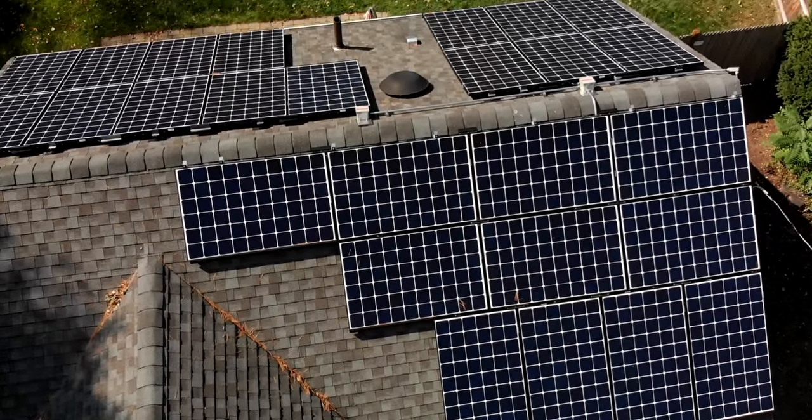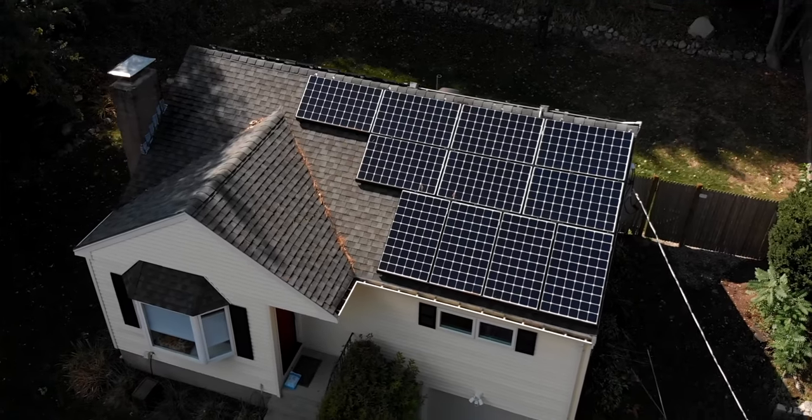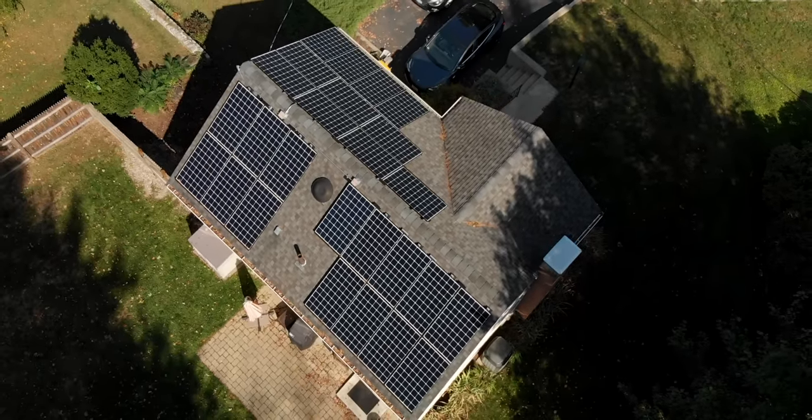On my house, I have panels facing east and west because I don't have a roof facing south, so my panels don't see maximum output over the course of the day. I knew that going in, which is why I added as many panels as I could to try to make up for that difference.